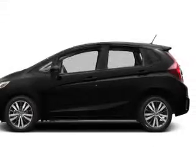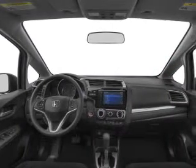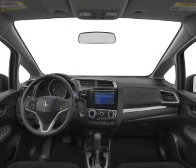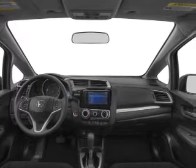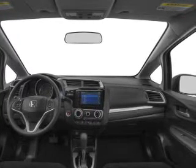Keyless entry, cruise control, Bluetooth wireless, an AM/FM stereo, power mirrors, power steering, and adjustable tilt steering wheel. Let us put you in the driver's seat today — call or click to contact us.